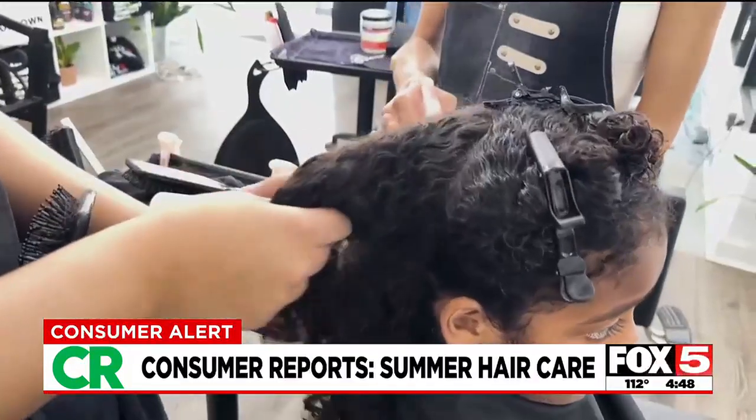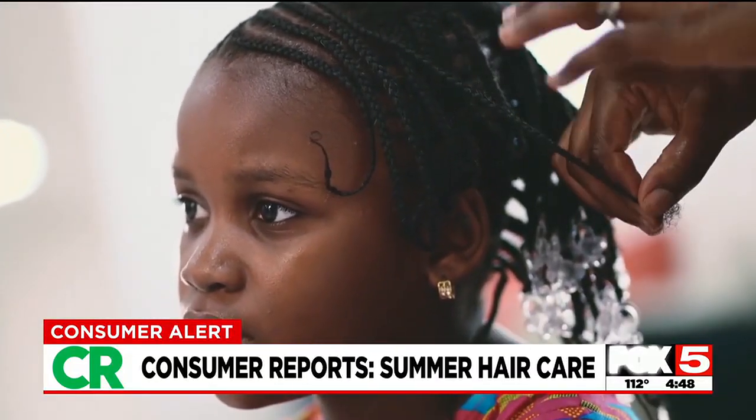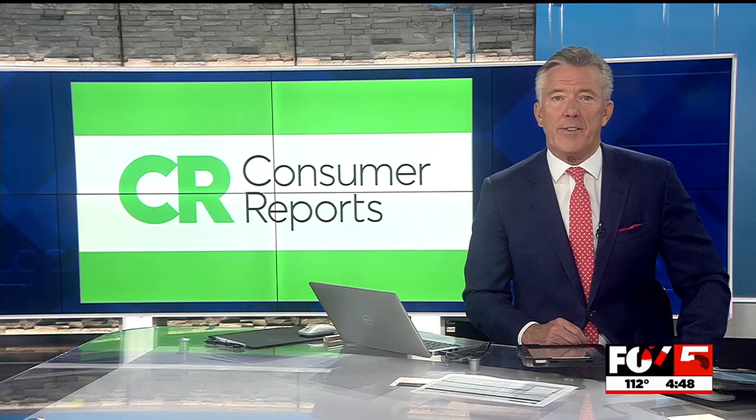Martinez says those with curly or afro-textured hair can benefit from protective styles like braids and twists to help fend off lice. Stylists also recommend getting your child's hair trimmed to keep it smooth and free of knots. If they have curly or textured hair, a silk or satin pillowcase can help it retain moisture.